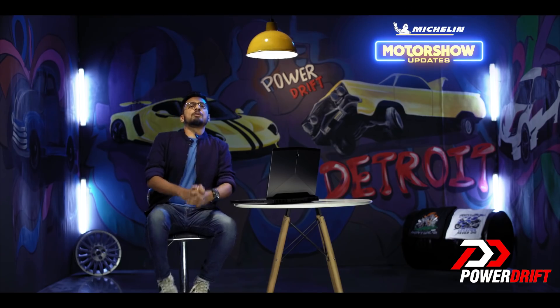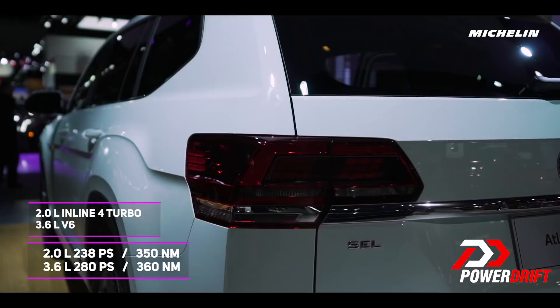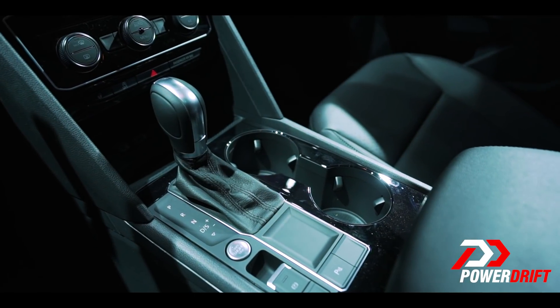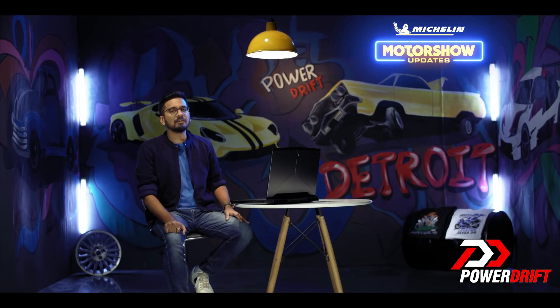Let's talk powertrain options: there's a turbocharged 2.0-litre four-cylinder with 235 horses, and a 3.6-litre V6 with 276 horses, each mated to an 8-speed automatic transmission, driving the front wheels while all-wheel drive is optional.